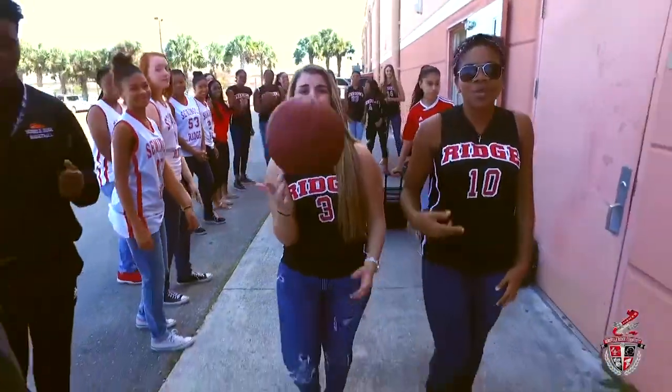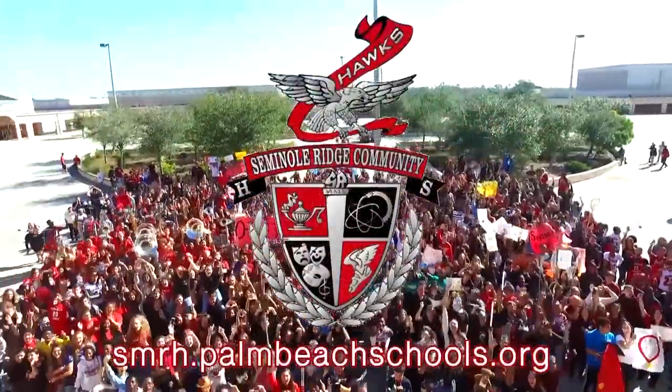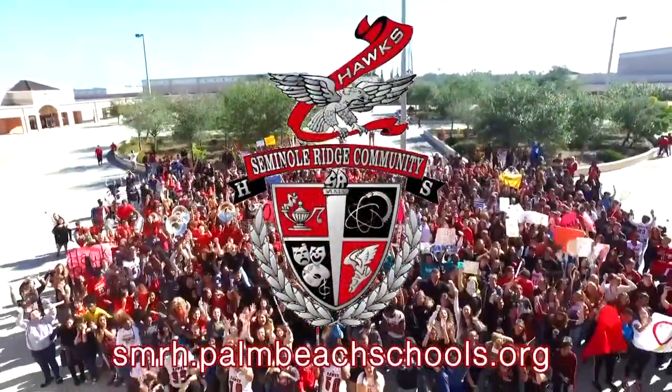From academics to athletics, we think you'll find Seminole Ridge is the total package. For more information about Seminole Ridge, go online to smrh.palmbeachschools.org.